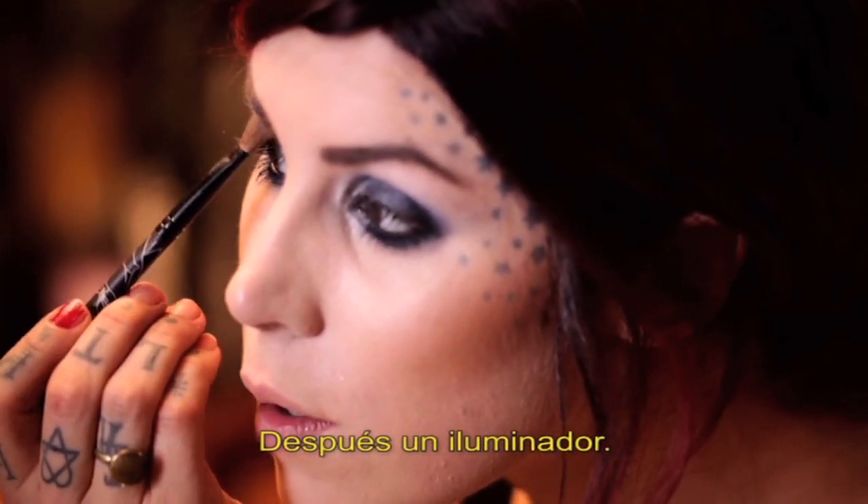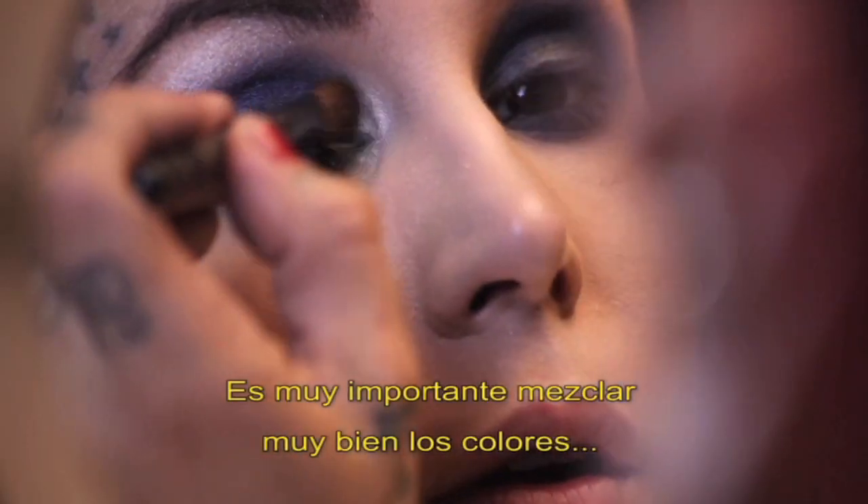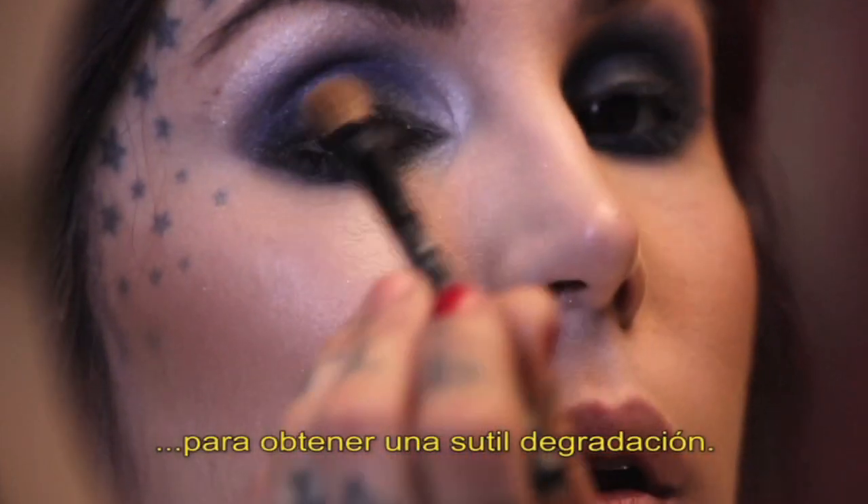First Class is a really great highlighter. It's really important to blend as much as possible in order to get that smooth gradation.